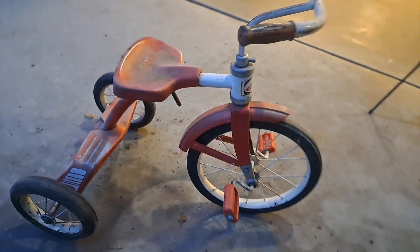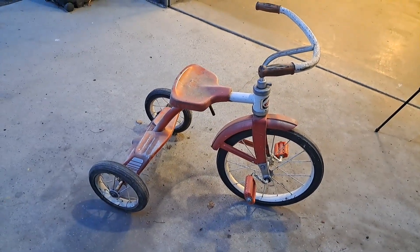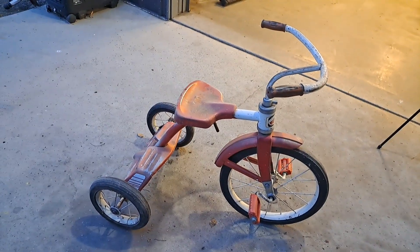I mean, it's gotta be fairly old, right guys? Yeah, I thought it was sorta cool. It's almost like adult size. It's pretty big.